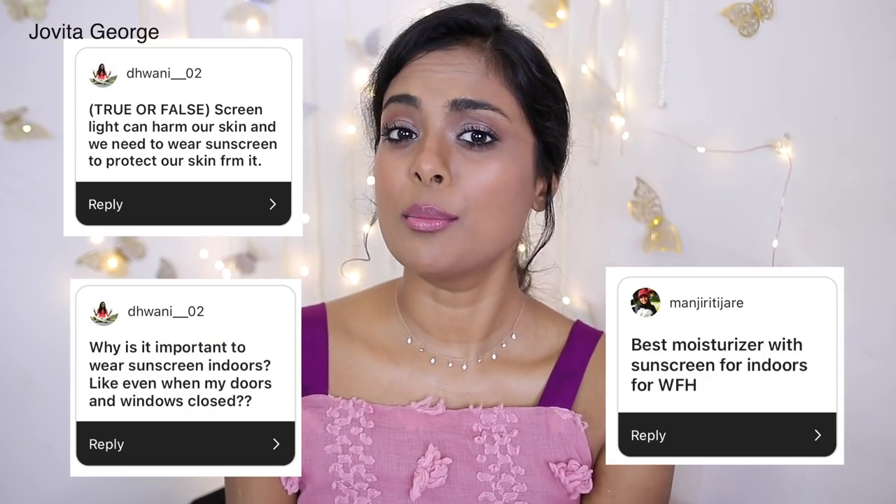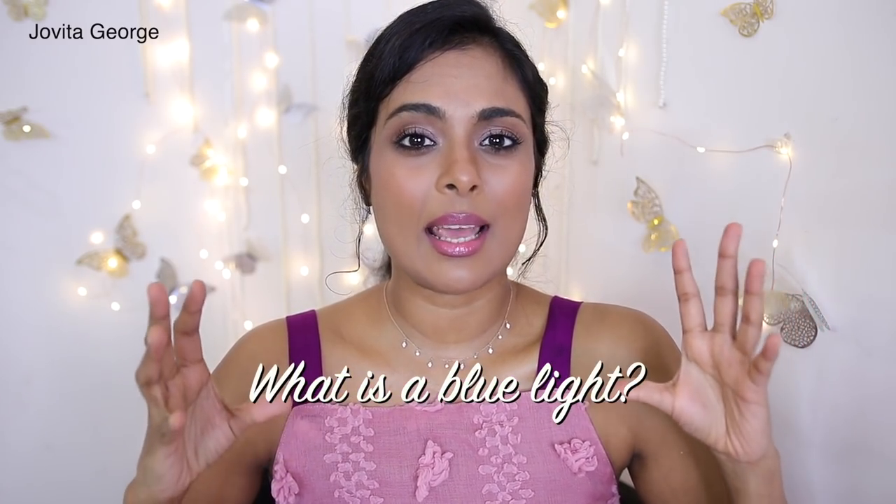Another question you guys asked me is: what about blue light? Blue light is emitted by all the devices in our house — your phone screen, laptop screen, television screen, and all the lights. Blue light can cause just as much damage to your skin as sun rays, and we're always indoors and always exposed to it — often from our phones at very close range. A regular sunscreen does not protect you from blue light radiation.